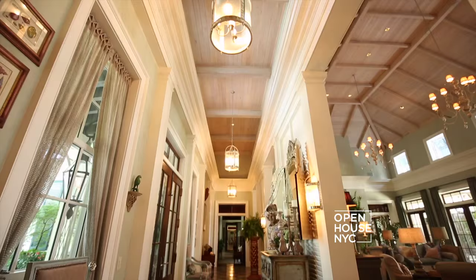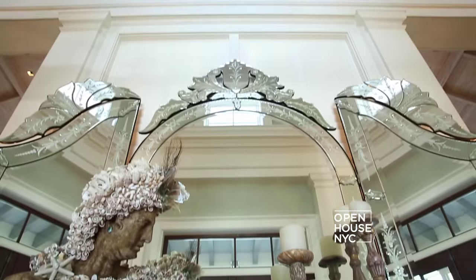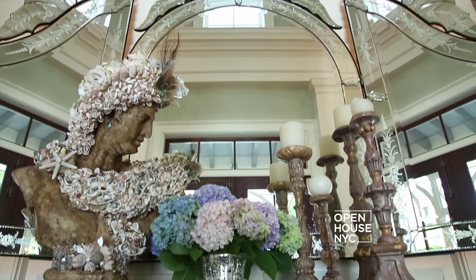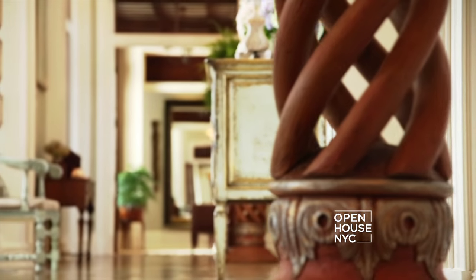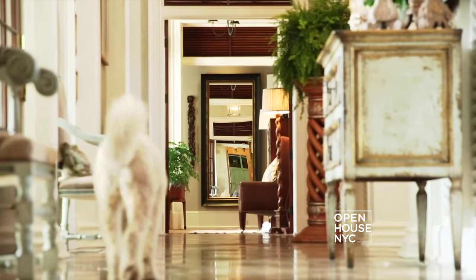So here we go, y'all. The entrance hall is very, very gracious, but it was so important to me. I wanted when my friends walk in the door that the house feels like it's wrapping its arms around you and giving you a kiss and saying, hey, y'all, come on in.